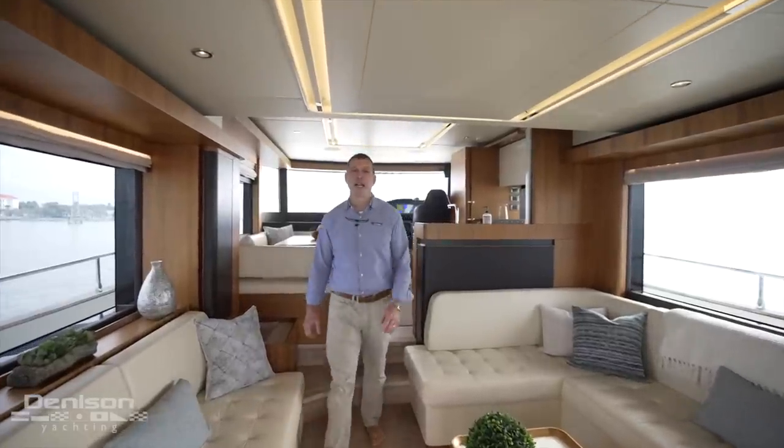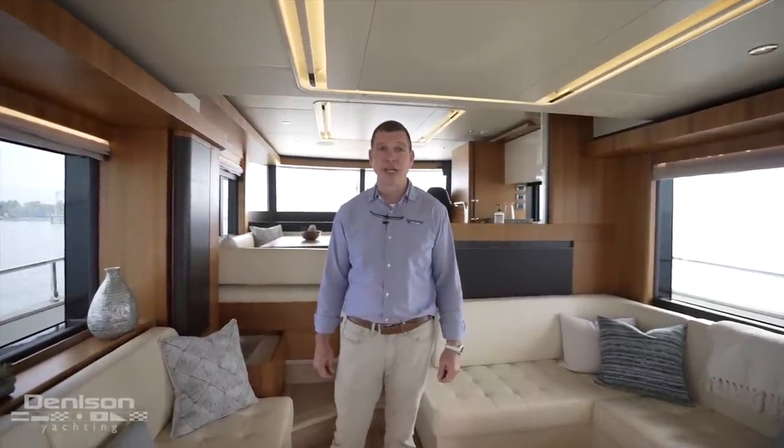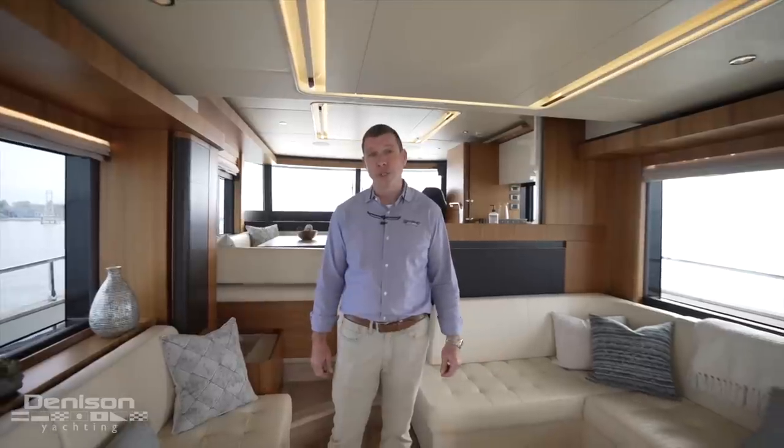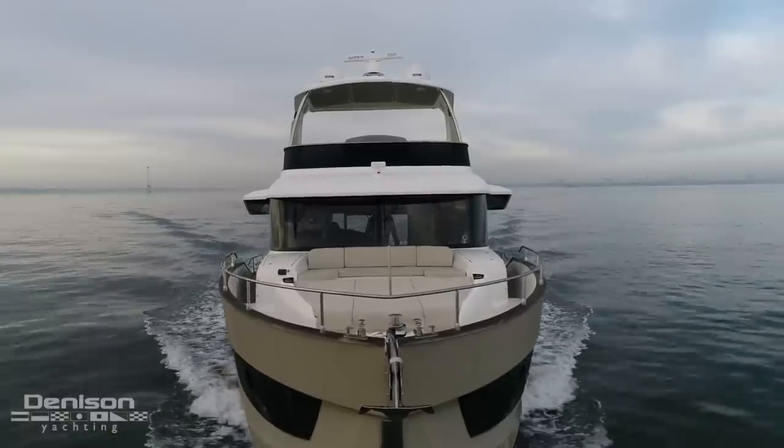I'm Chris Ellis with Denison Yachting, and today I'm here in beautiful and historic Charleston, South Carolina. I'll be walking you through this gorgeous 2020 Absolute 58 Nevada named Zingarella.